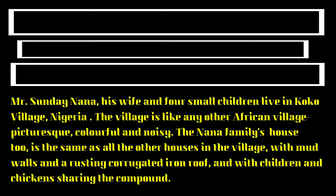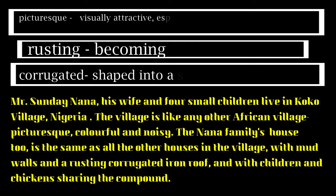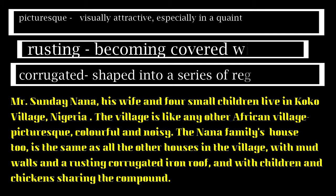Let's discuss and learn some important words from the paragraph. The first one: picturesque — the meaning of picturesque is charming, beautiful, visually attractive. Rusting means becoming covered with rust. Corrugated means shaped into a series of regular veins.